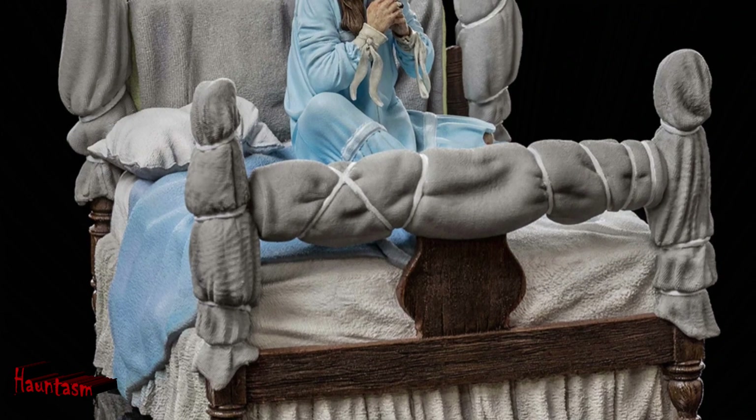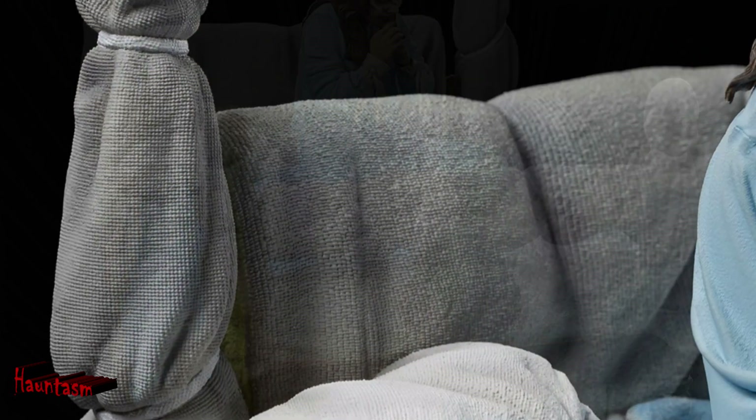Let me read you the description. Sideshow and Iron Studios present the latest from the Art Scale 1/10 line, Possessed Reagan McNeil Deluxe. This polystone statue is hand painted and is a limited edition based on original references from The Exorcist movie.